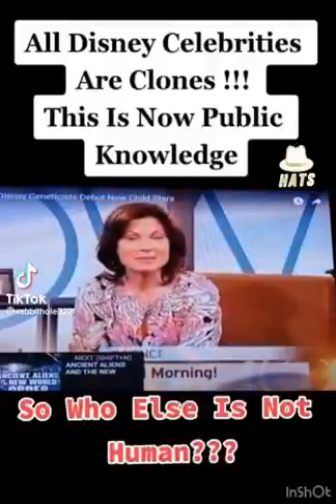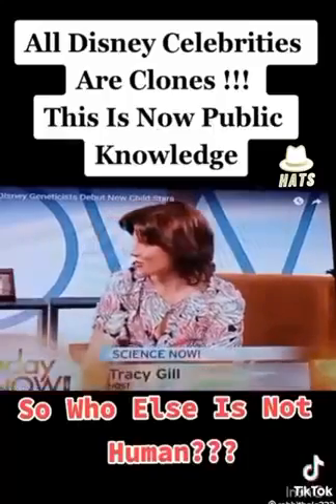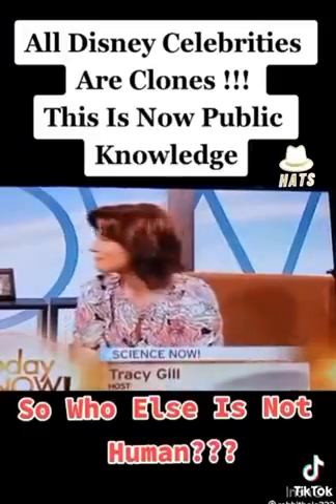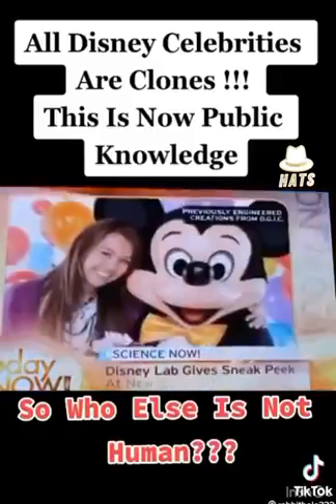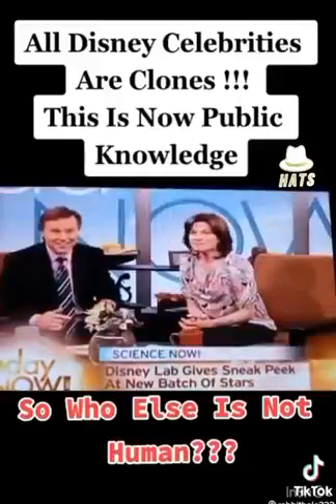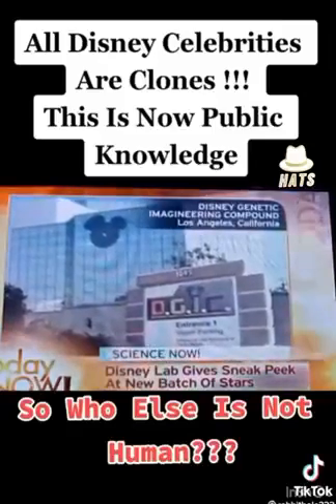If you have kids at home, this next segment is for you. This Friday, the newest batch of Disney Channel stars grown in the Disney Genetic Engineering Lab will be unveiled to the public. Now Tracy, most of our viewers are already familiar with a lot of the products that have come out of the Disney Lab, but how exactly do you create a Hilary Duff or a Miley Cyrus from scratch? Well, we're going to find out exactly how it's done right now, because joining us live from the Disney Lab is one of their lead geneticists,